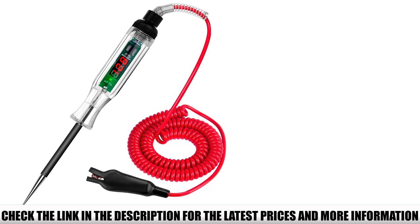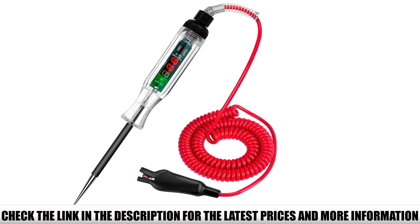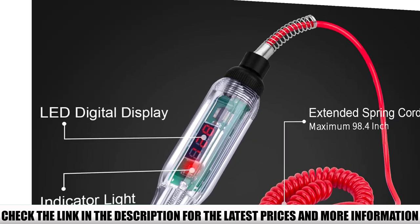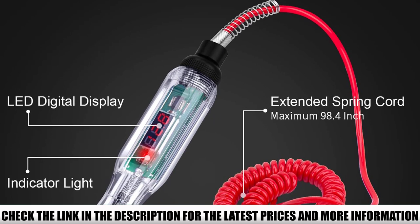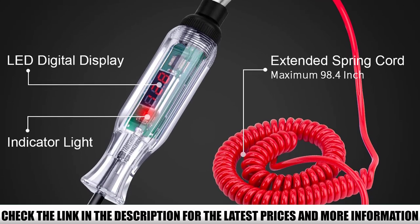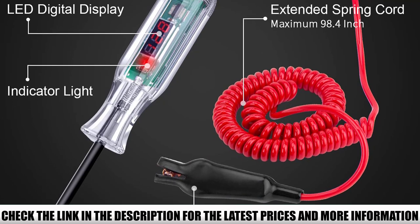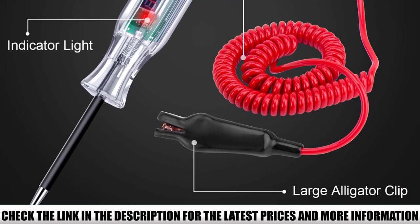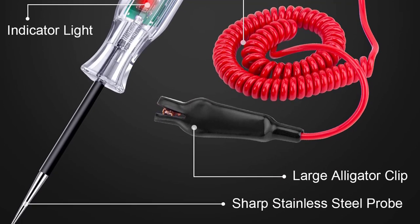The Winamu test light features a quality LED bulb that provides high visibility and strict testing without any issues. It is quality-constructed with sharp stainless steel, quite efficient in piercing different wires effectively. The tool also comes with an insulation protective rubber tip for safety from electric shock. Notably, the brightness of the light varies with different measured voltages.